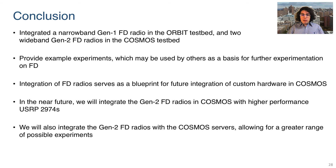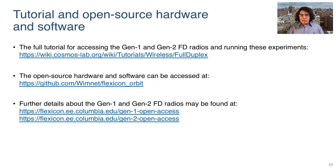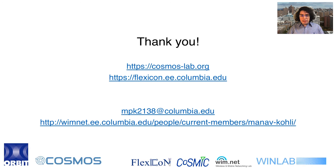In conclusion, we have integrated our customized Gen1 and Gen2 full-duplex radios in the Orbit and Cosmos testbeds. These radios are openly and remotely accessible to researchers and are available alongside example experiments. Researchers can use the integrated full-duplex radios and example experiments in their own research. Integrating the full-duplex radios in this way will serve as a blueprint for future integration of customized hardware in Cosmos. In the future, we plan to integrate more full-duplex radios in the sandbox as well as connect them to more powerful software-defined radios and compute nodes. Tutorials and the open-source hardware and software can be found at the following links. Thank you very much for your time today.